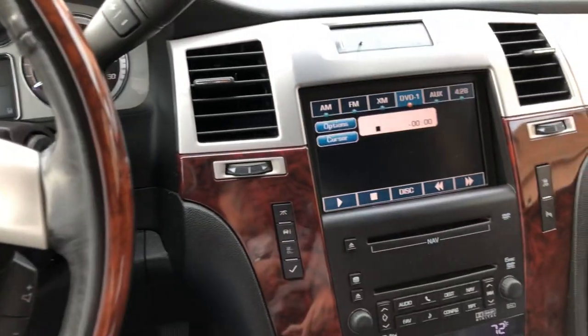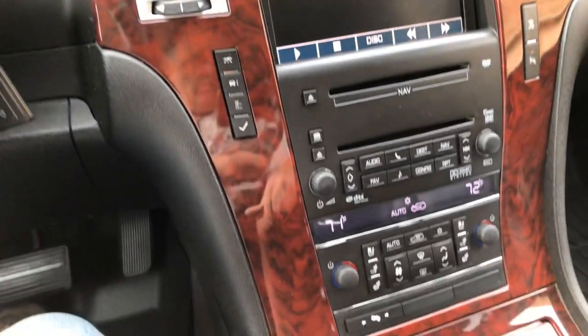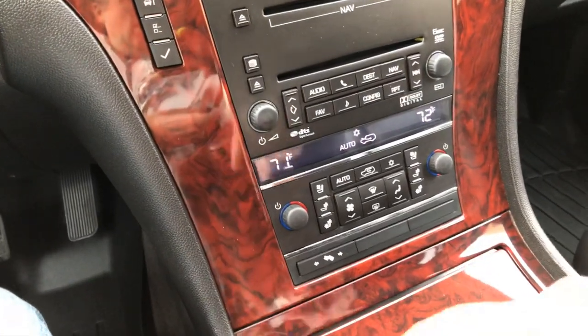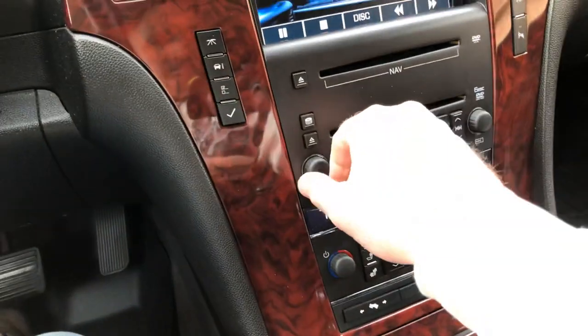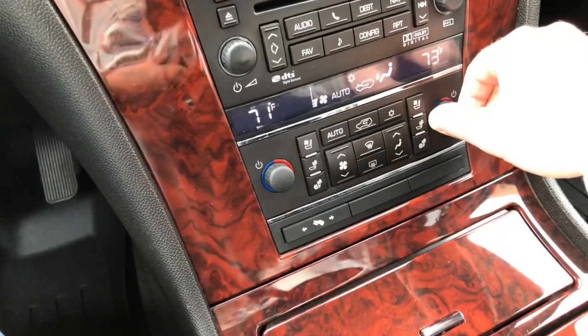There's still a DVD in there — we'll wait for that to boot up. Got your automatic dual climate control — passenger and driver can each have their own temperature.